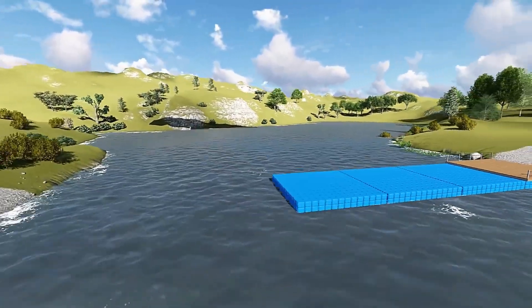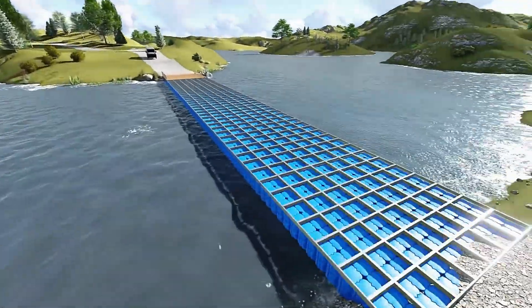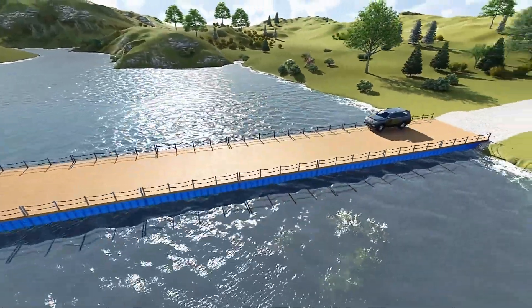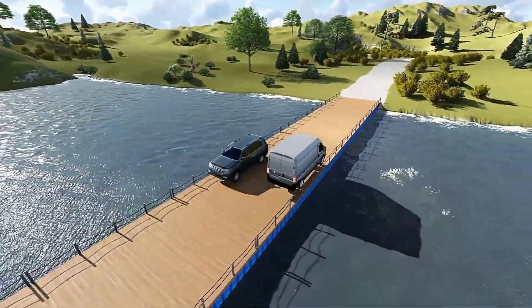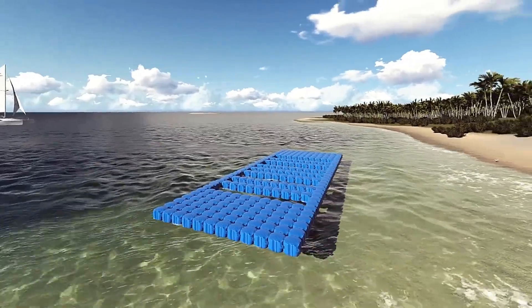Crafted from industrial-strength high-density polyethylene, these blocks resist corrosion and chemical reactions from seawater, fuel oil, and gasoline. Plus, they're 100% UV resistant, ensuring longevity in harsh conditions.